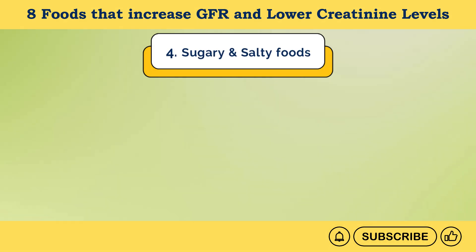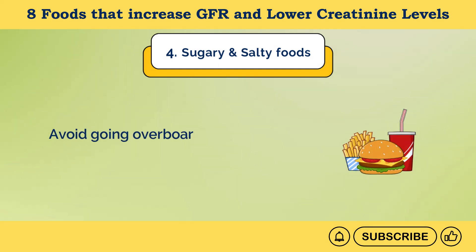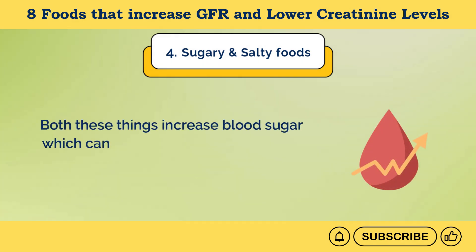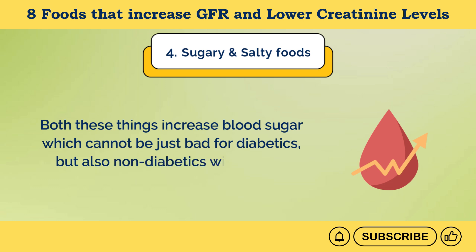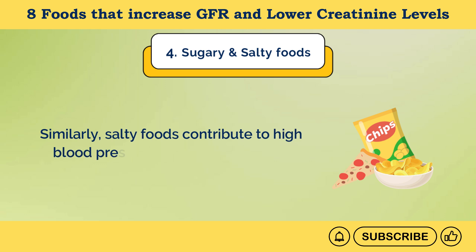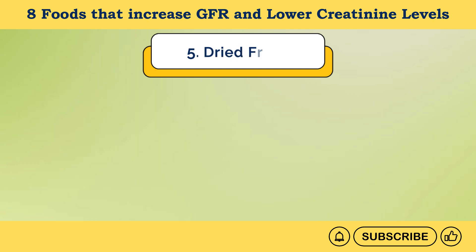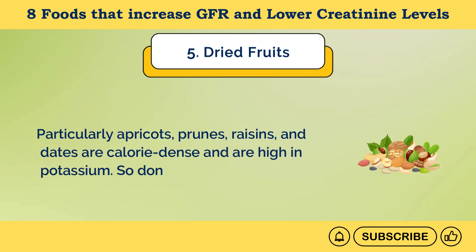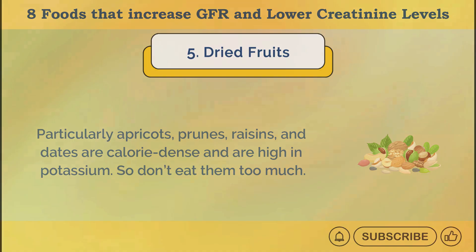Number 4: Sugary and salty foods. Avoid going overboard with foods or drinks that contain refined carbs or added sugar, as they increase blood sugar — which is bad not only for diabetics but also for non-diabetics with kidney problems. Similarly, salty foods contribute to high blood pressure, a major risk factor for kidney disease. Number 5: Dried fruits. Particularly apricots, prunes, raisins, and dates are calorie-dense and high in potassium, so don't eat too many of them.